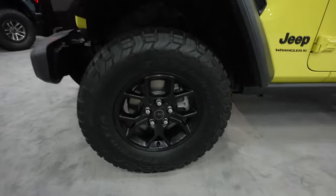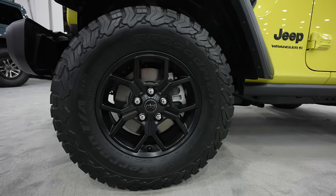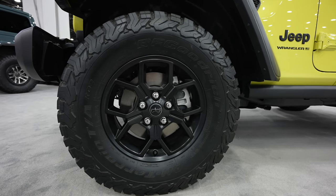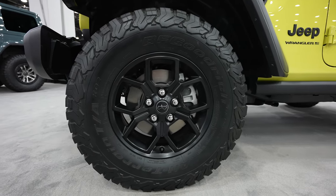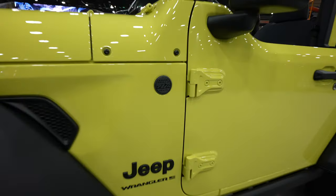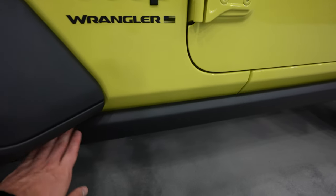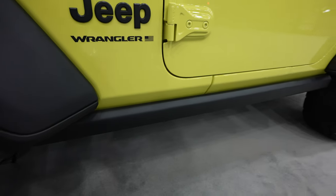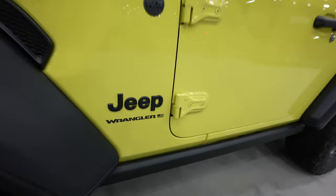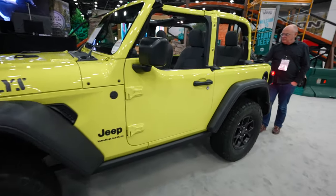Coming down to the wheel and tire setup, it looks like we have a BF Goodrich all-terrain tire — that's a 285-70R17. Your trail rated 4x4 badge is going to be right here and your Jeep Wrangler badge is going to be right there. This model does come with rock sliders, and honestly the two-door Jeep is the perfect off-roading vehicle.